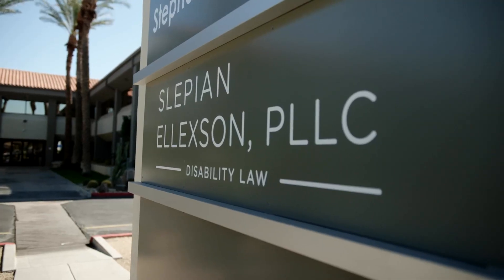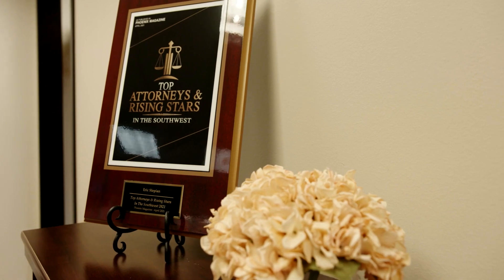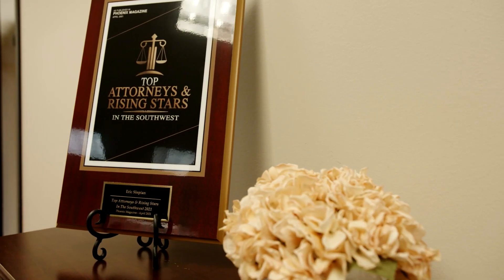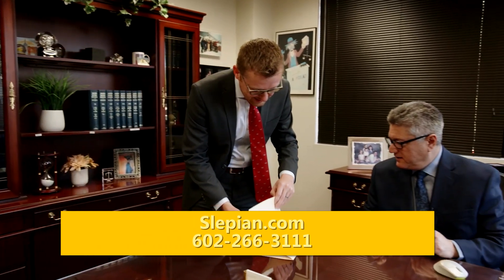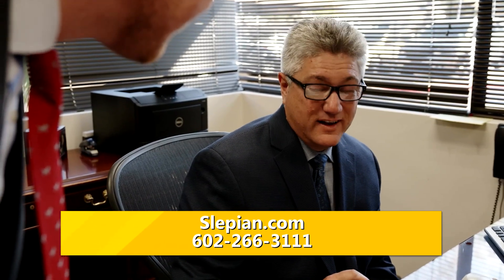Our clients prefer working with us as opposed to a national firm because Slepien-Elekson is rooted in this community. We've been in Phoenix for 40 years, serving the state of Arizona for a very long time, and we're here locally where you can come in face to face and get the help that you need. We have helped doctors, lawyers, professional athletes, construction workers, servers — it doesn't matter the profession. We want to help you. Our fees are reasonable, and we don't charge a fee until we win.